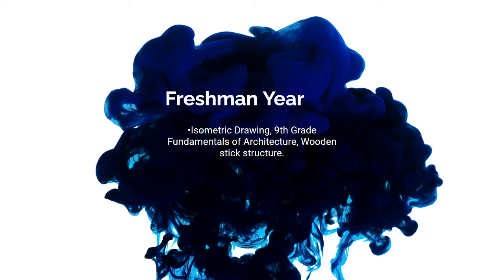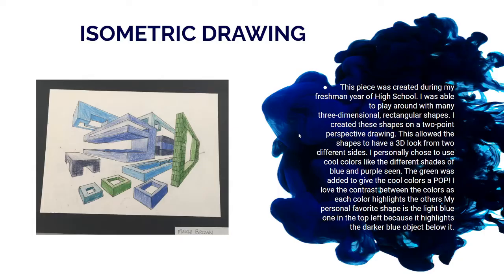The three pieces of work I'm showing from freshman year are my isometric drawings, which is one of my favorites, my ninth grade fundamentals of architecture piece, and a wooden stick figure project. First up, we have my isometric drawings.